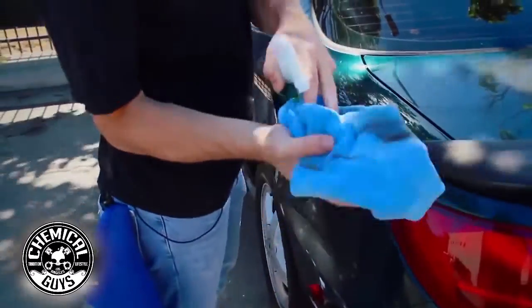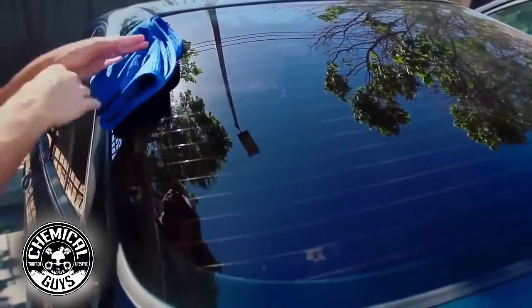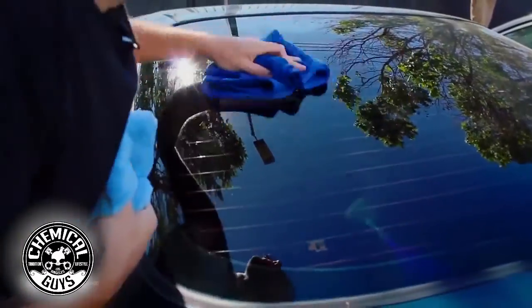We got all this dirt and nastiness that's off the car, so I'm going to take my glass towel and buff off any streaks over the window.